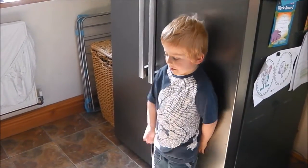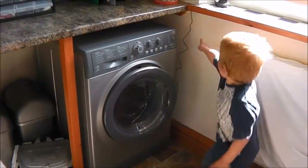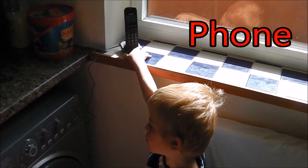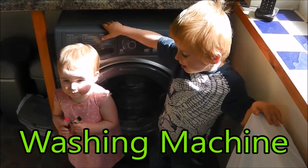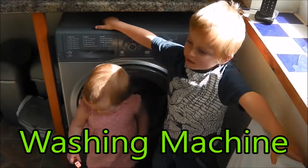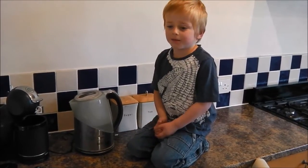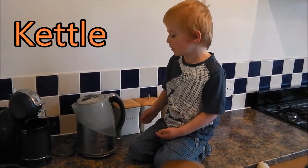What else can I find that uses electricity? This washing machine uses electricity to wash our clothes. This kettle uses electricity to boil water.